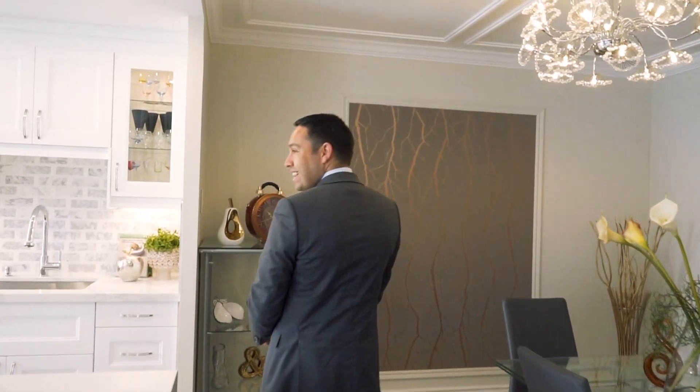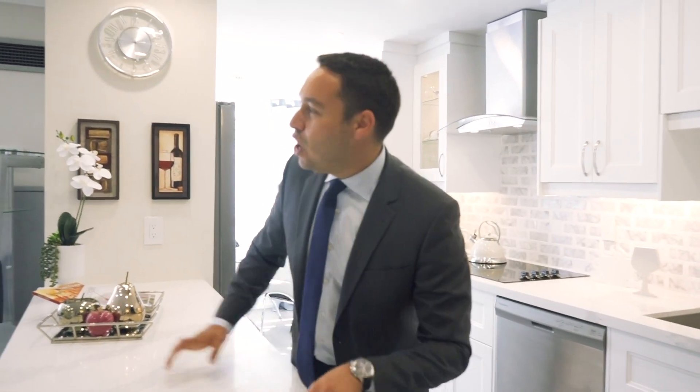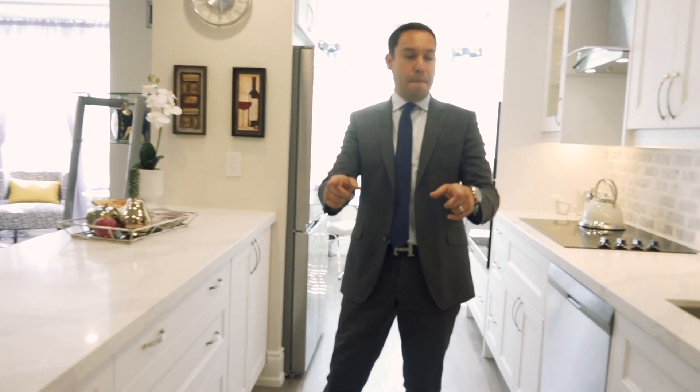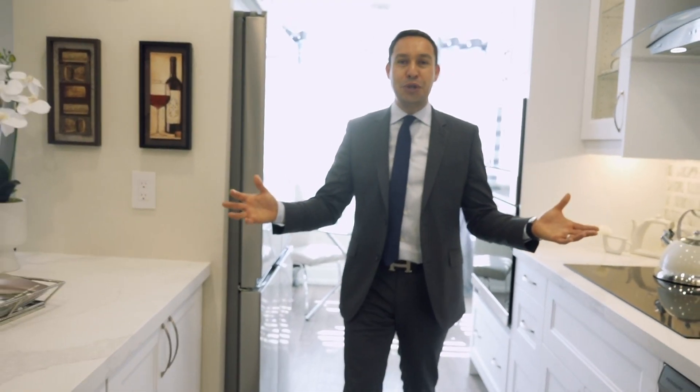Welcome home. This is a fully renovated kitchen — look at this open concept. Imagine standing here cooking your favorite dishes while watching TV by a beautiful fireplace. It has built-in stainless steel appliances, higher-end stainless steel with a built-in oven and a counter-depth fridge. Who doesn't want to cook a great meal in a home like this?